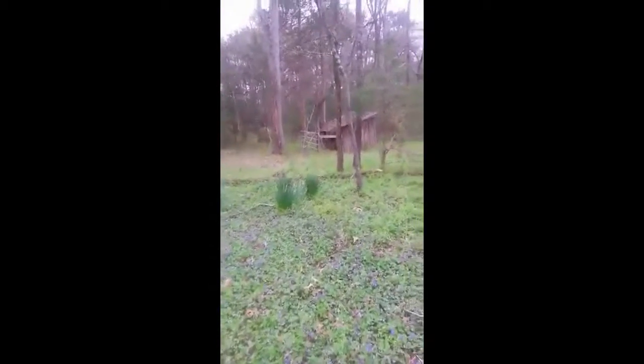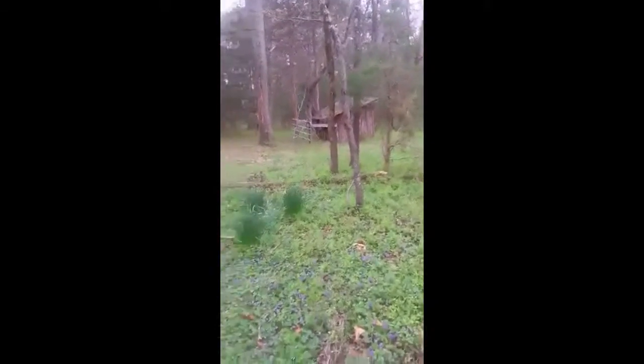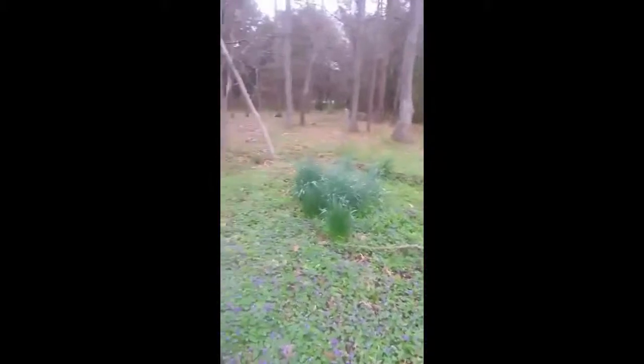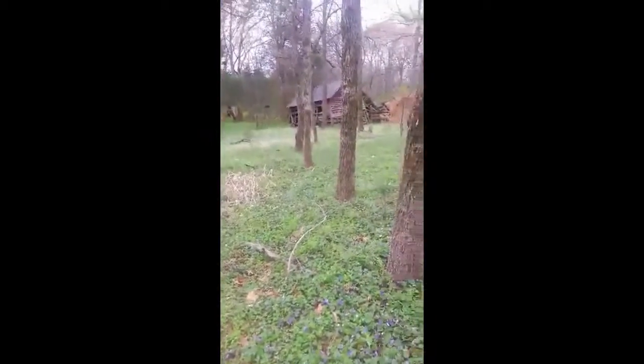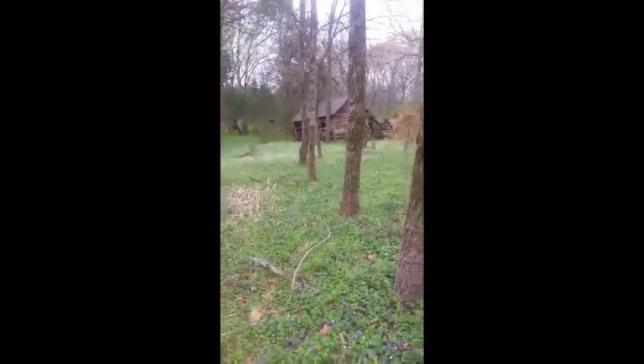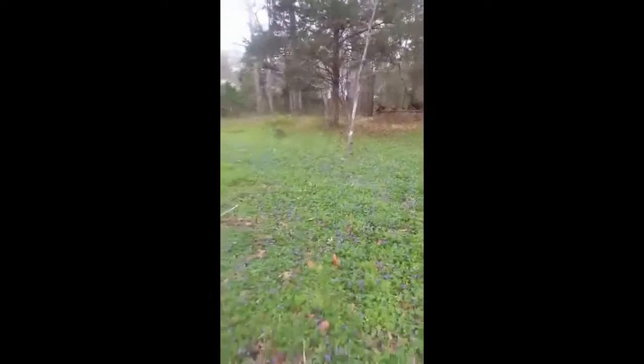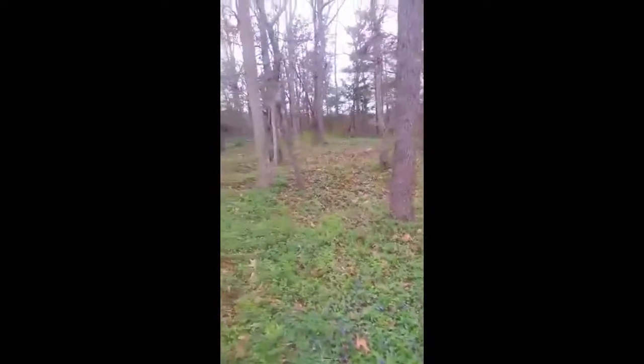We're out here today at Tyler Williams' great-great-grandfather's place. It's a real neat place with a lot of history here. The house burnt down a long time ago. Come to find out, another guy that works out there, Robert Hawkins, lived on the same property right back over in there. This is pretty much where we thought the house was — we don't know for sure, Tyler hadn't come out here with us yet.